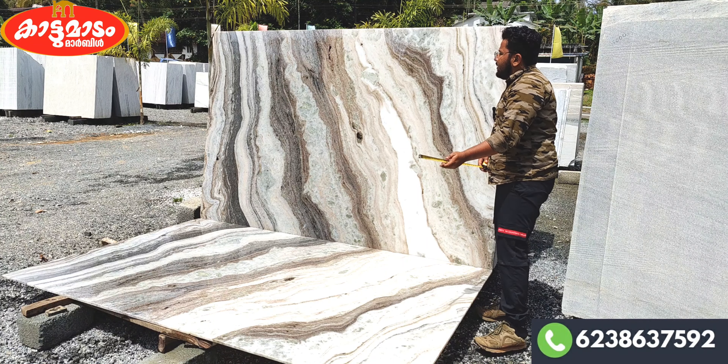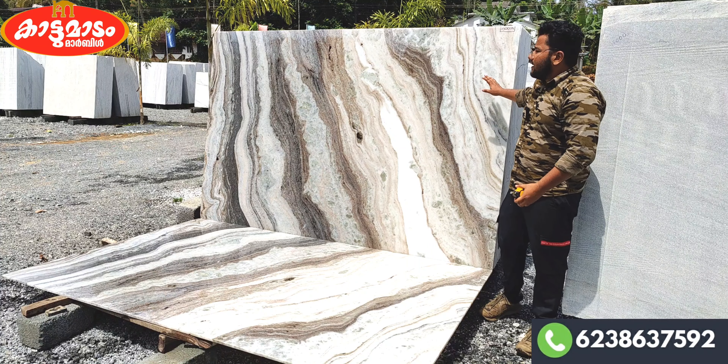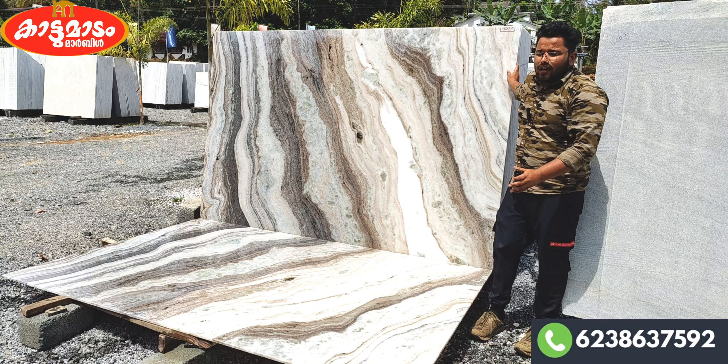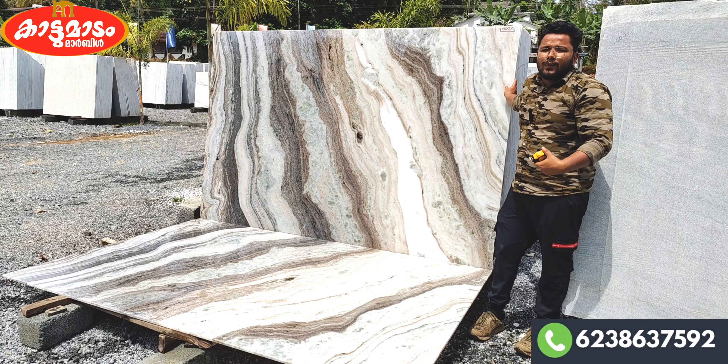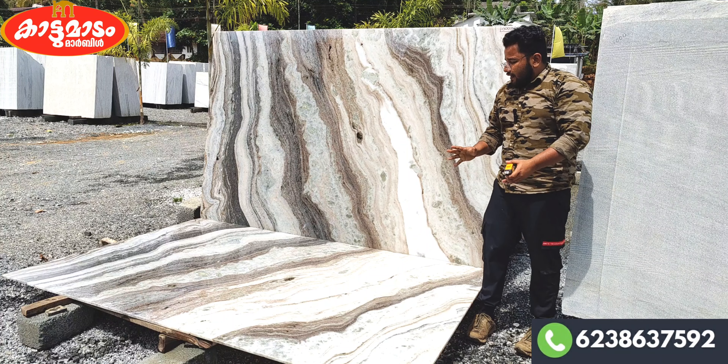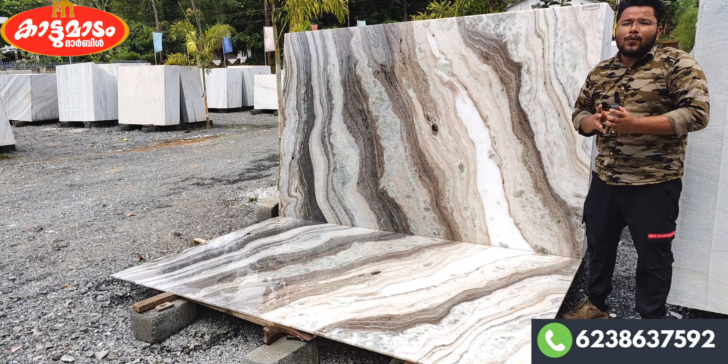There are a lot of slabs. We have to cut the small slabs. We're going to cut the small slabs. I have the details in the marble.